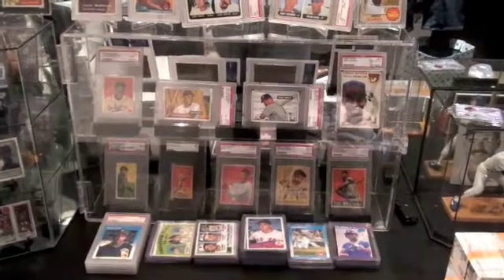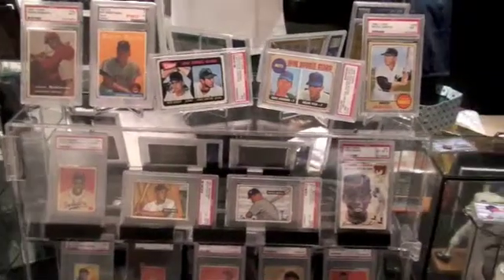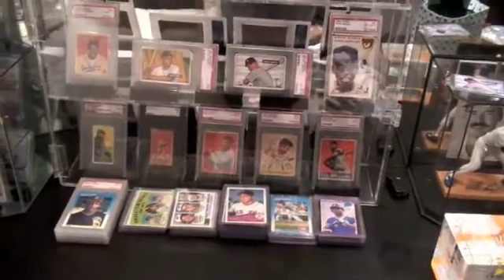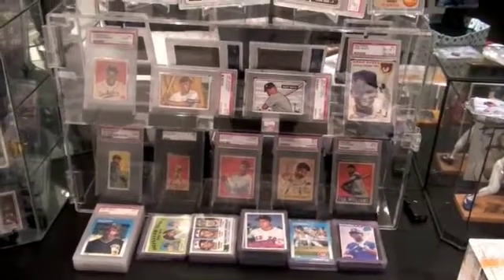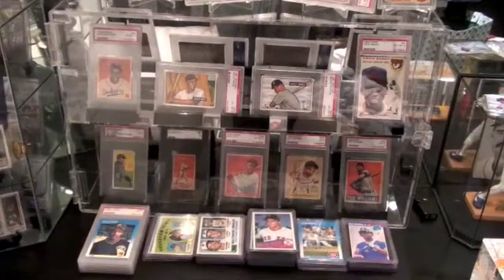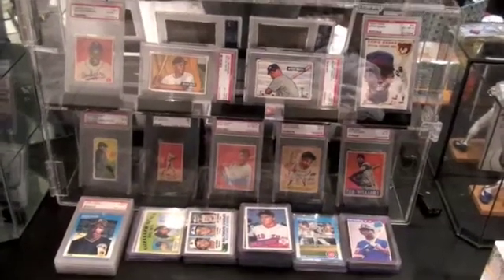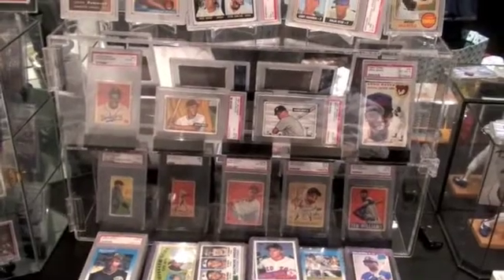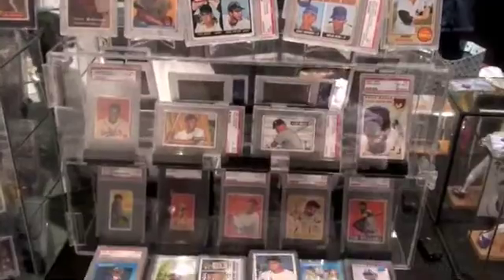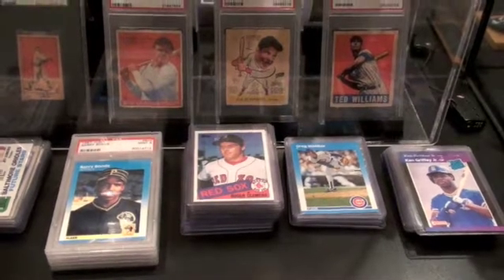Hello baseball card fans! Today I have another special treat in store for you. I'm going to show you my vintage baseball cards. If you've viewed my other videos, you've already seen some of these cards before — my basketball cards, my vintage sealed pack collection, the 1951 Bowman set, and some of my modern cards. I like to save the best for last, so today I'm going to show you some of my vintage cards. Without further delay, let's get right into it.